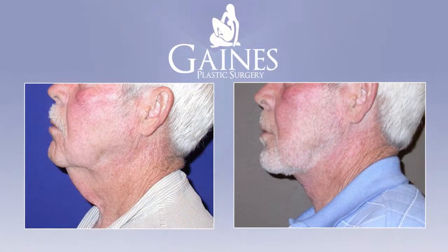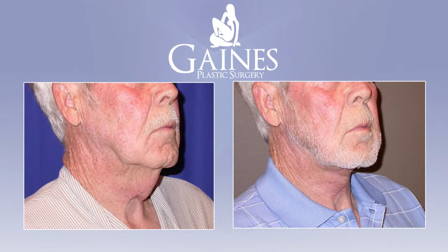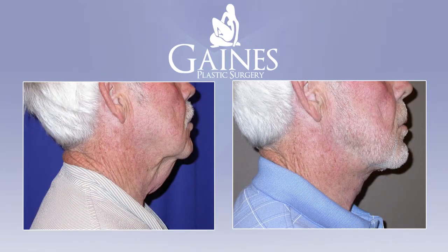Here at Gaines Plastic Surgery there is an operation called a direct neck lift. It's an operation designed specifically for men to address a classic turkey neck — the problem we're all familiar with. As men get older, the skin of the neck starts to lose elasticity and becomes a little redundant.